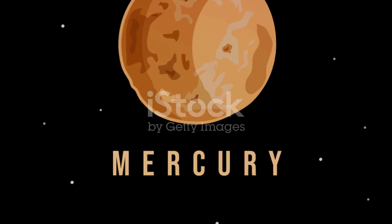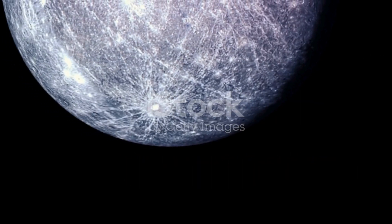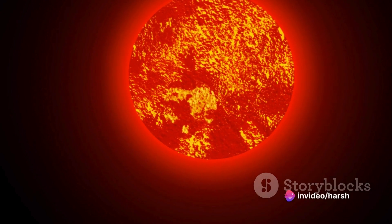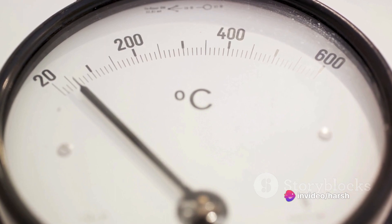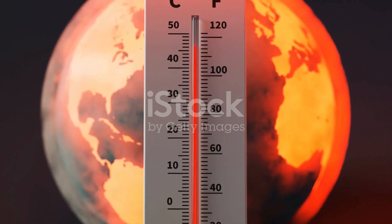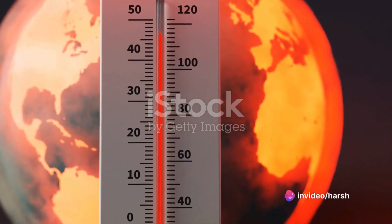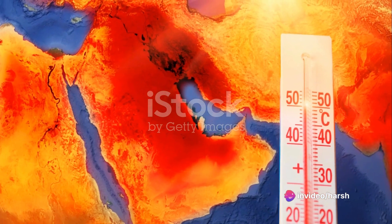And let's not forget about the lack of atmosphere. Mercury practically has no atmosphere to speak of, meaning there's nothing to diffuse or scatter the Sun's intense rays. There's also no atmosphere to trap heat during the long cold nights, leading to a dramatic temperature swing between day and night. These factors — proximity to the Sun, slow rotation, and lack of atmosphere — combine to create the extreme daytime temperatures that Mercury is known for.